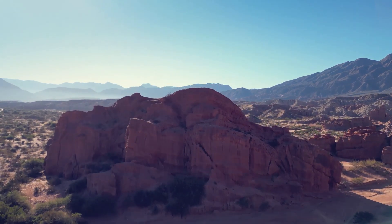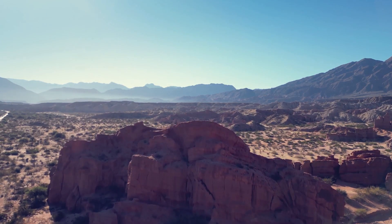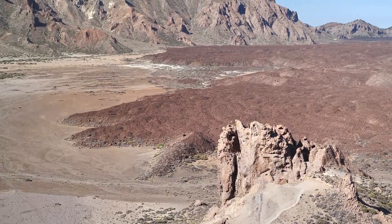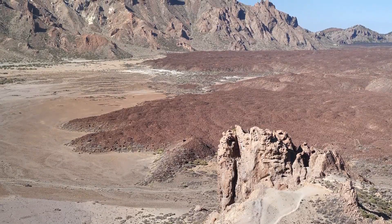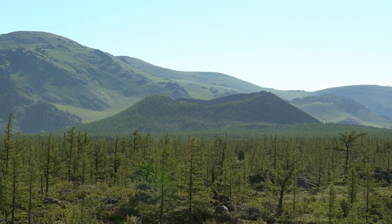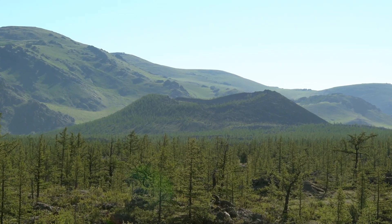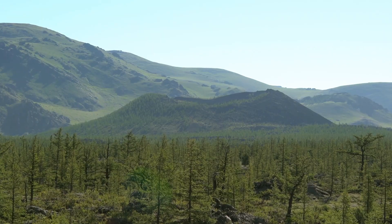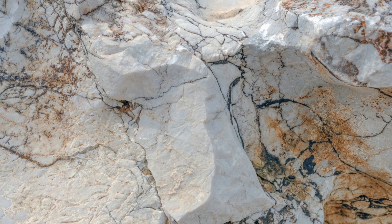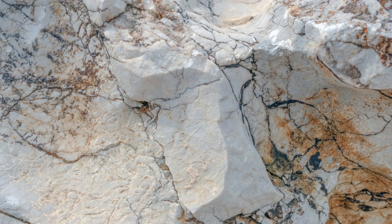A rhyolite dome, possibly hiding gold, silver, or other treasures beneath its surface. These domes are remnants of ancient volcanic violence, where molten rock surged upward and stopped abruptly, cooling into unique formations that have stood for millions of years. The dome's unique shape is your first clue, formed by thick, sticky magma that fractured the earth as it rose, creating fractures that became pathways for mineral-rich fluids carrying gold and silver, weaving a hidden network of veins through the rock.